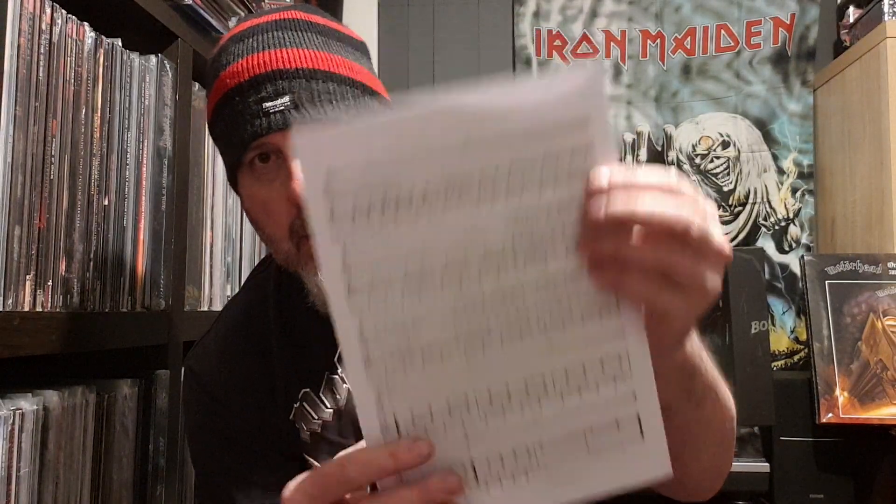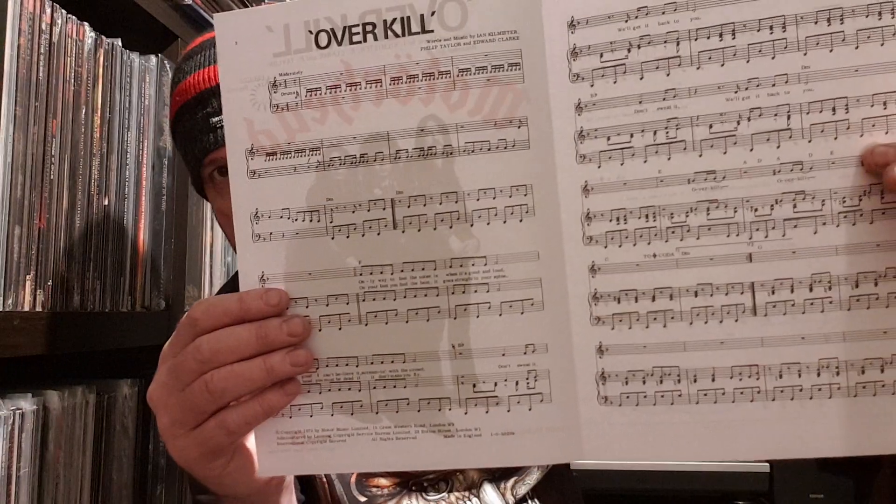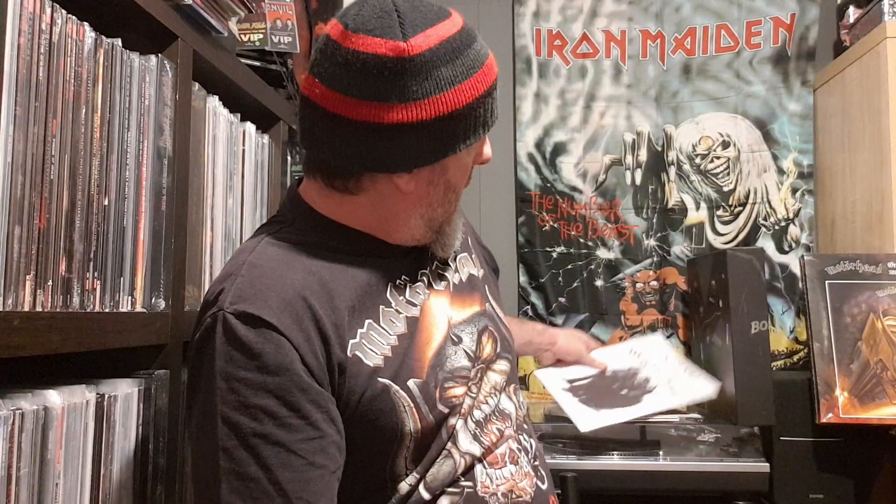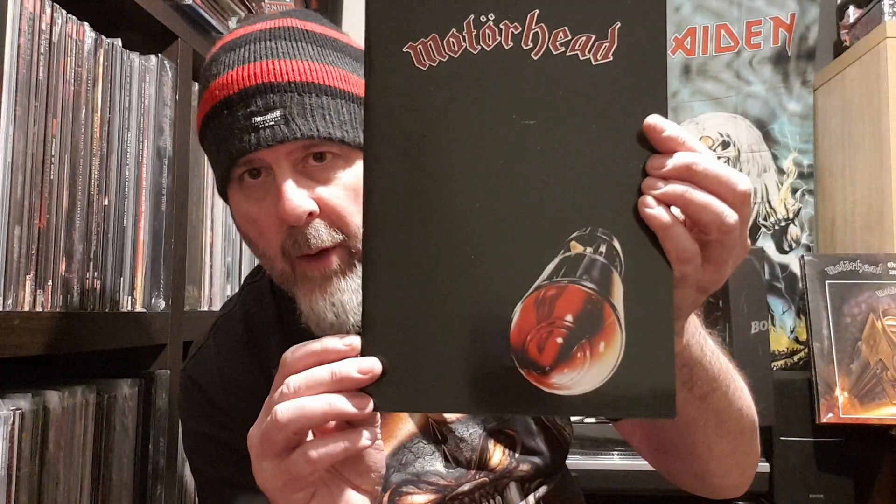Next up, for your musos, we've got a Motörhead Overkill music sheet, just in case you decide to learn to play on the guitar, on the bass, or whatever. That's a nice little addition as well — superb.